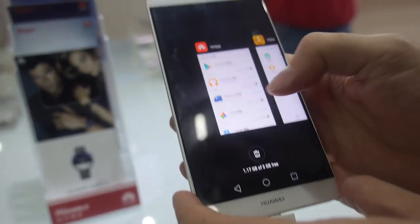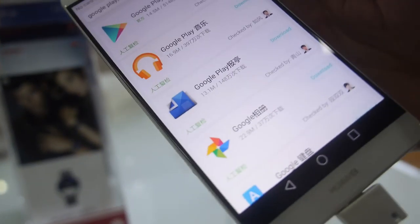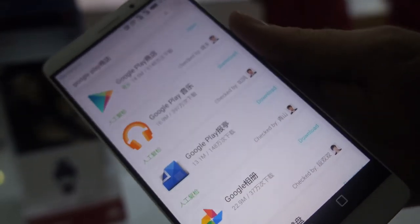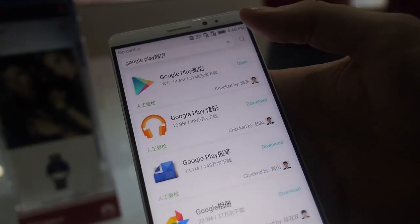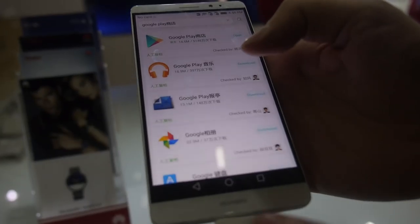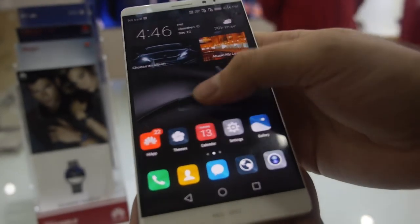The first thing I would do is take it out of China and install Google Play. So even though it's for sale in China, you can just go in the App Store and download all the Google apps — then it just works anywhere with all the Google stuff. And there's EMUI 4.